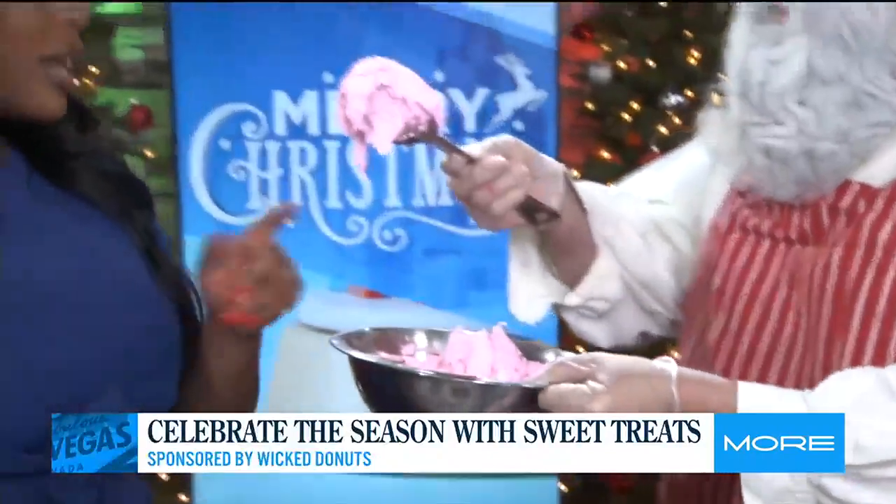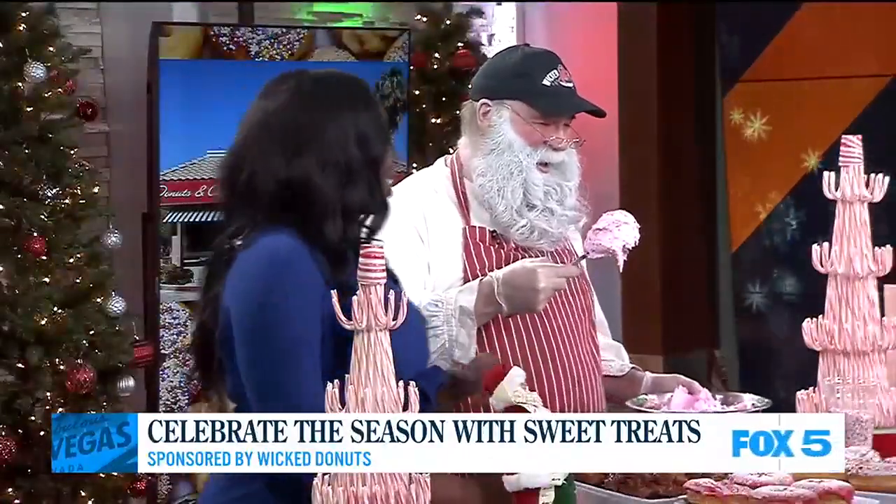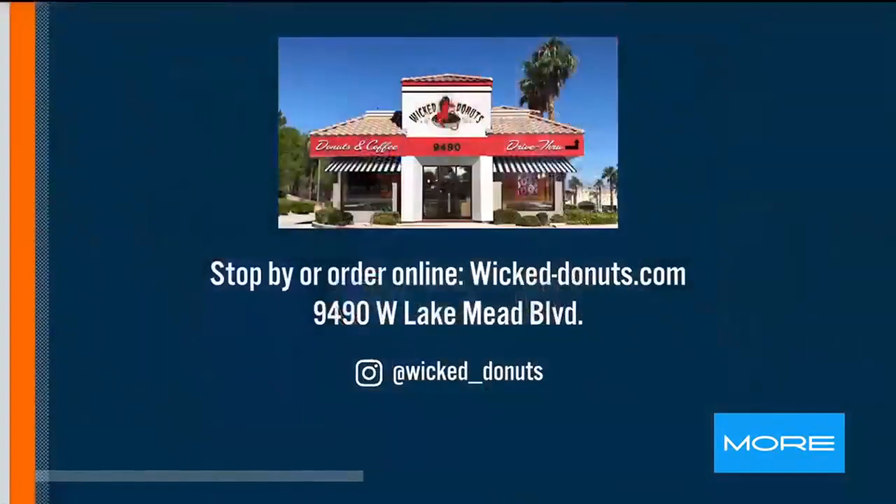Would you like a taste? I'll taste some in a little bit — I told you, I'm trying to be good. So where can people check you guys out and see all the delicious options? Well, we're on Westlake Mead, and you can go to our website and order online, which is smart because a lot of times we do sell out fast. We also have a drive-thru as well.